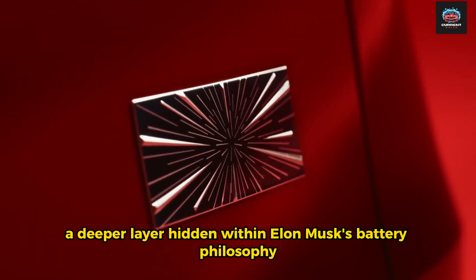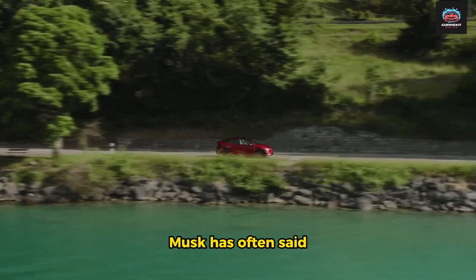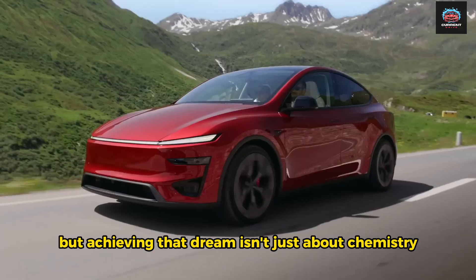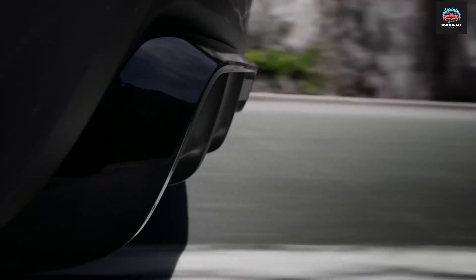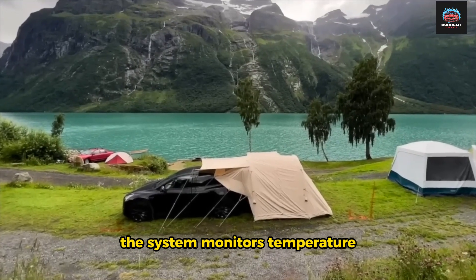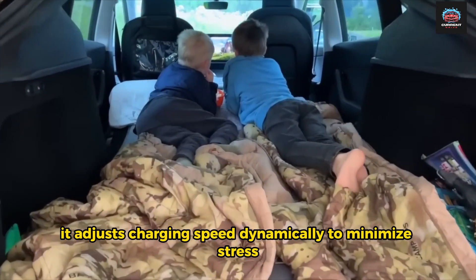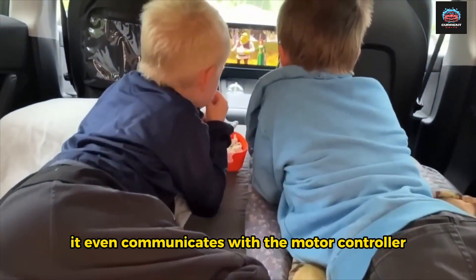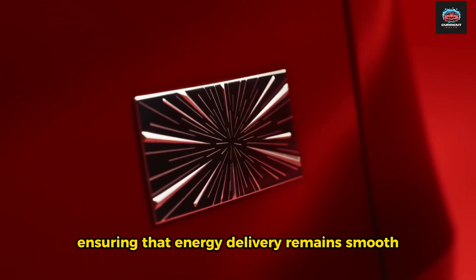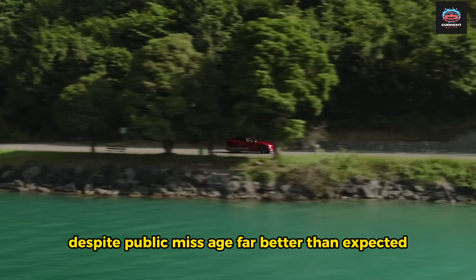But there's more to the story — a deeper layer hidden within Elon Musk's battery philosophy. Musk has often said that the best battery is the one that lasts forever. But achieving that dream isn't just about chemistry; it's about intelligence. Tesla software doesn't just manage the battery, it protects it. Each time you charge, the system monitors temperature, current, and cell balance thousands of times per second. It adjusts charging speed dynamically to minimize stress, and even communicates with the motor controller to predict when you'll need bursts of power, ensuring that energy delivery remains smooth, efficient, and safe. This is why Tesla batteries, despite public myths, age far better than expected.